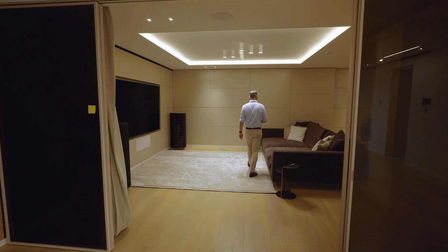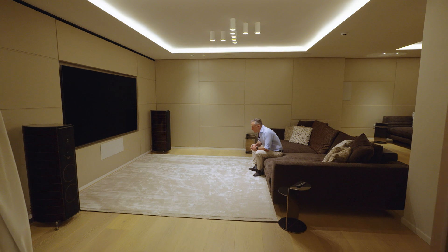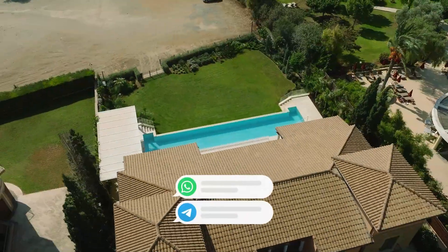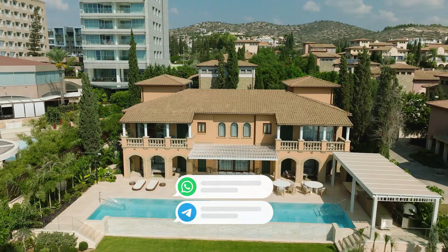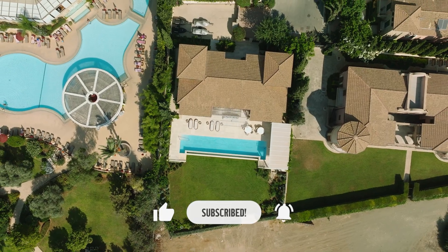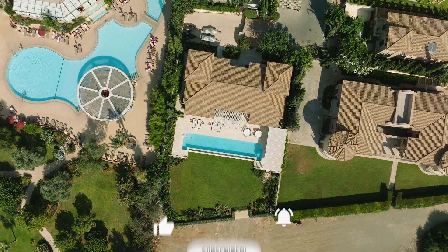So, do you want to live like this in Cyprus? Please write in the comments. And if you need help finding a new home, feel free to message me on WhatsApp or Telegram — all my contacts are below. Like this video and subscribe to my YouTube channel so you won't miss anything exciting in the future.